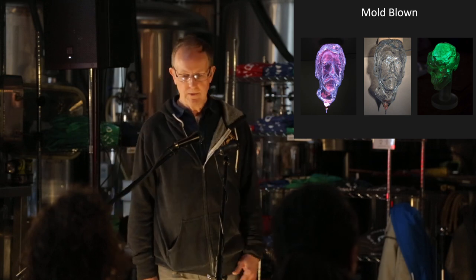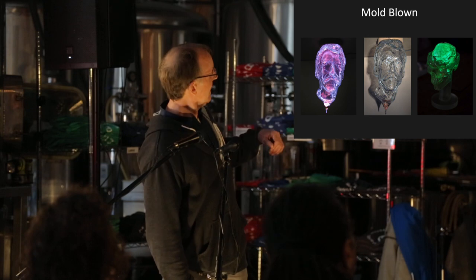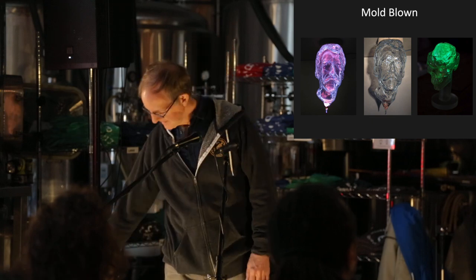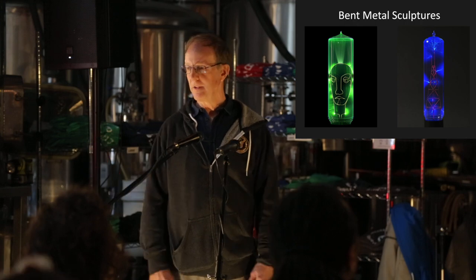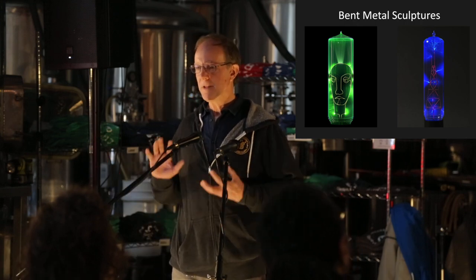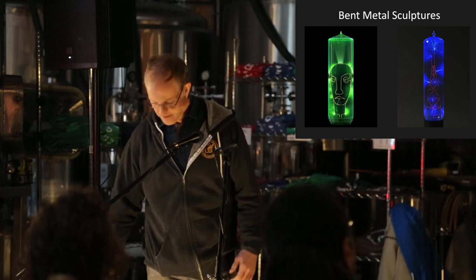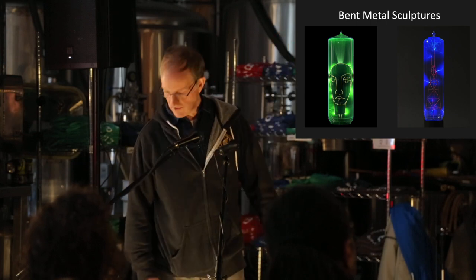We also do other crazy things like mold-blowing glass — there's a brain on the right. An artist came to us, wanted to be immortalized in plasma, so we took his head and made a plasma piece. We can also do metal sculptures. If you are metal workers or jewelers, we can actually take your metal, put it inside a glass piece, and cause it to light up in many different ways — that's just bent stainless steel wire in there, and we can make it glow.